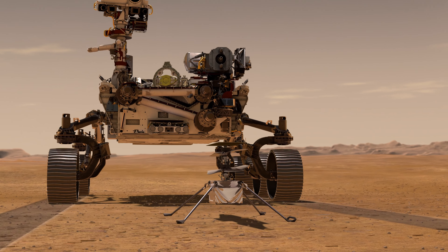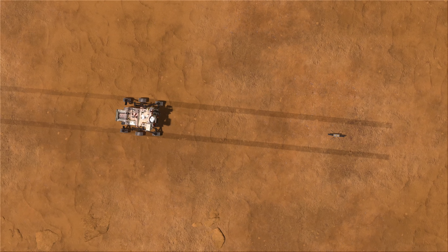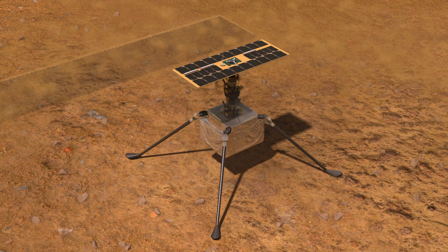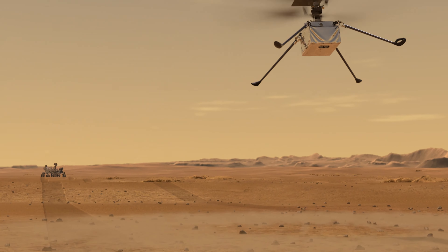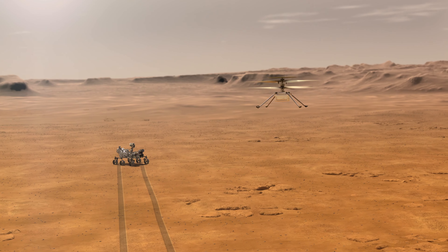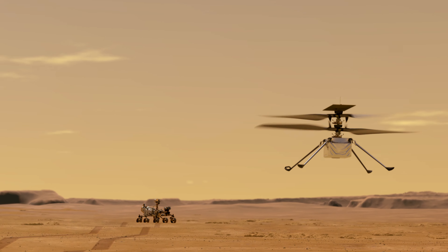Our experiment window is 30 Martian days, so we have planned up to five flights of incremental difficulty. The very first flight, the main thing is we want to get the legs off the ground. We will basically go up about three meters, hover there, and then come down again. And that will be the first really major milestone.